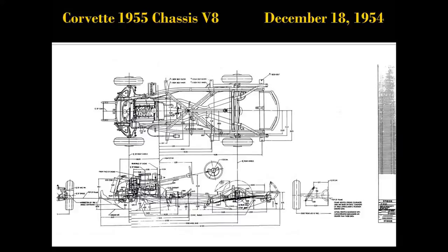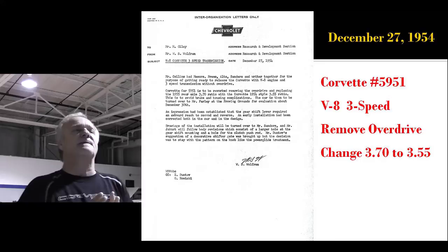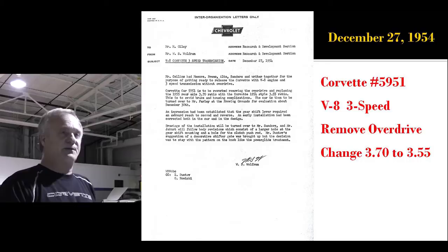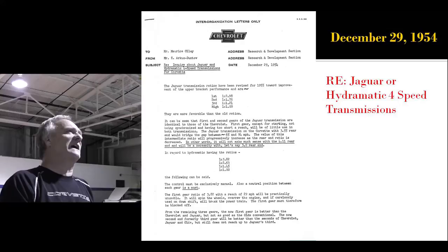This is the blueprint for the '55 chassis, dated December 18th, 1954. Now we're going back to car 5951, with the Power Pack and the PowerGlide. They're taking the PowerGlide out and turning it into the first three-speed test car. Turns out it was an overdrive — so they're taking that out and changing the rear end from a 3.70 to a 3.55. They're even considering buying four-speed transmissions from either Hydromatic or Jaguar. This is a letter from Duntov telling about his inquiries on buying Jaguar transmissions, but Zora is really serious about getting a four-speed in the Corvette.